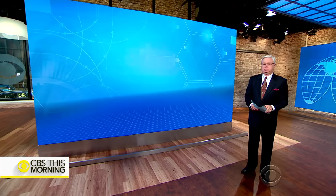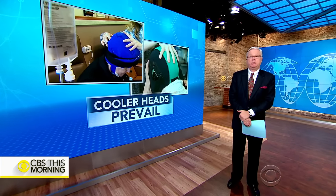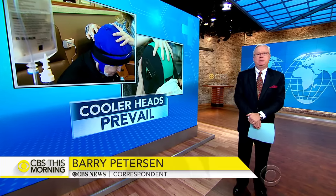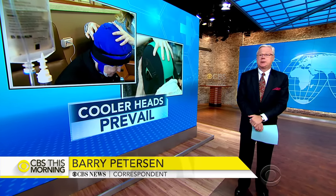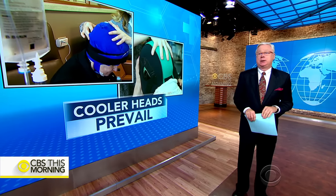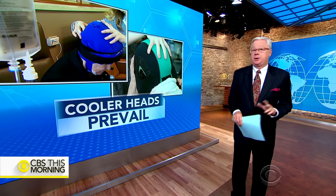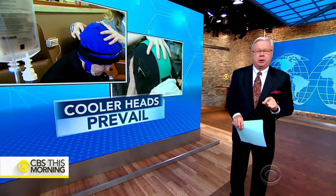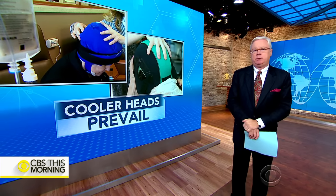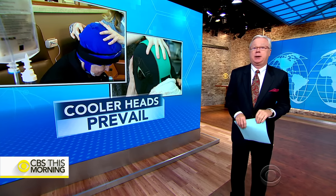Barry Peterson is here to show us the science behind cold caps. Women say one of the most difficult things about chemotherapy for breast cancer is losing their hair. When the treatment kills cancer cells, it kills healthy hair cells right along with it. But for many women, it doesn't have to happen. There's a technique called cold caps, used for decades in Europe but almost unknown here. These brave women took us along their journey to save their hair, and with it, they say, their identity.